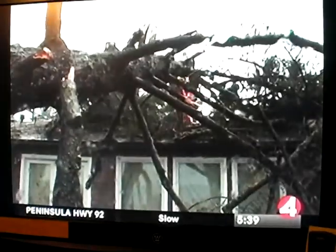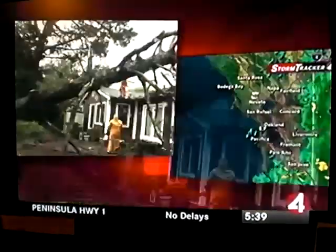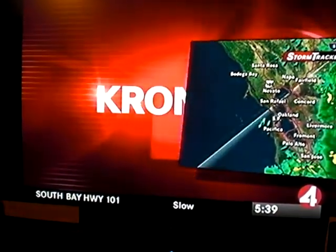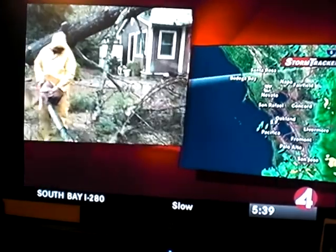Of course, the storm is creating problems all over the Bay Area. You're looking at video shot just a few hours ago in San Mateo — that big tree, look at the roots on that thing, crashing down on top of that house. You're looking at radar on the right. And that's not all. We have a look at the best pictures from all over the Bay Area, showing what happened as the storm moved through.